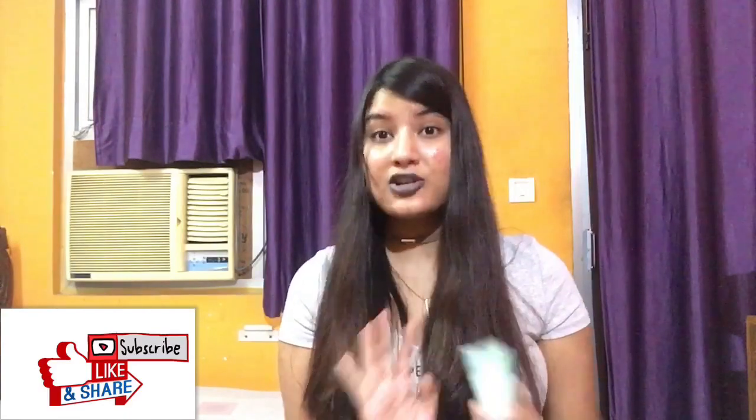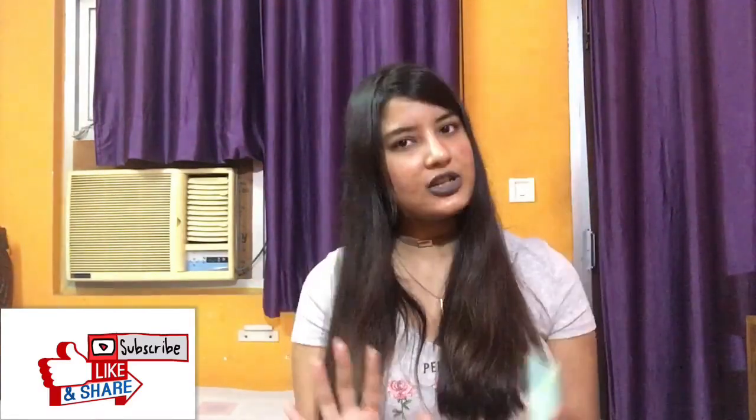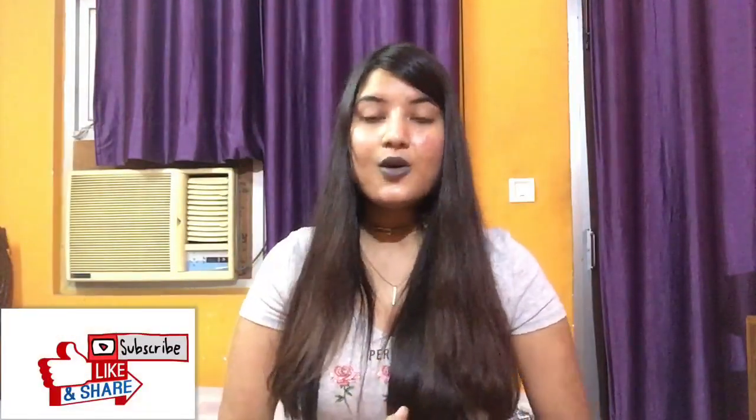The fifth product I haven't tried yet — I got it for trial because I've heard a lot of reviews about it. It's from Blossom Cocher, their White Tea and Chamomile Face Wash. It's a very small size and it's for all skin types. That's all for today's video!